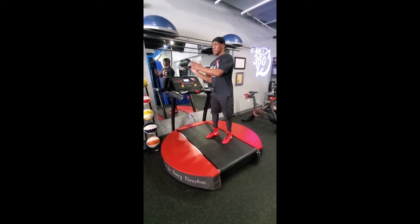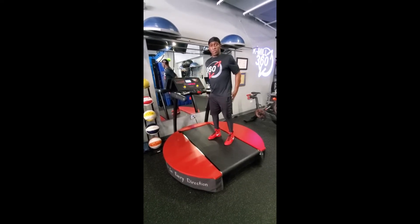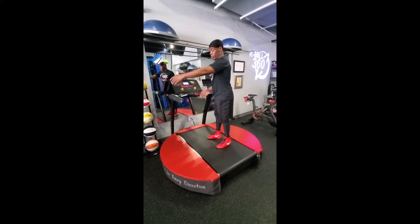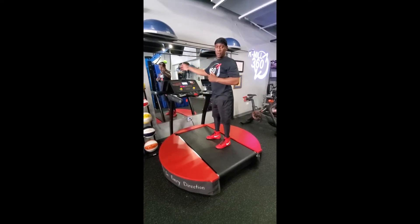This allows you to move in different directions, working and targeting certain muscle groups. You can go forward, you can go on a diagonal, and you can go sideways. You can also go backwards while facing forward.